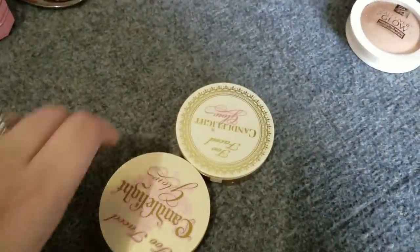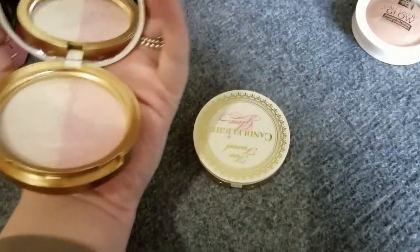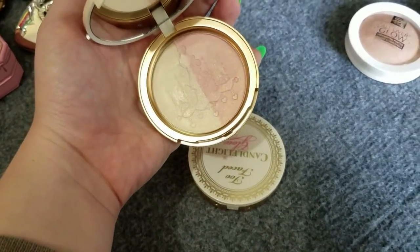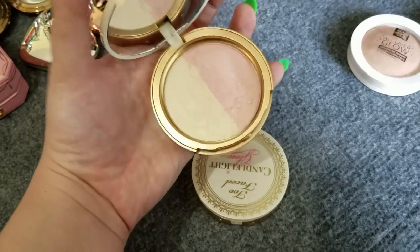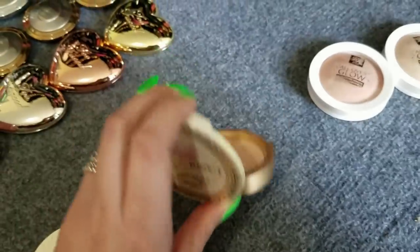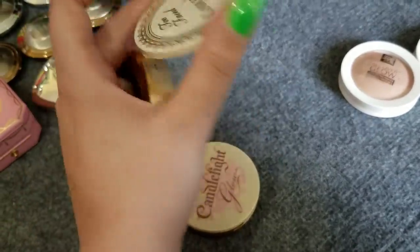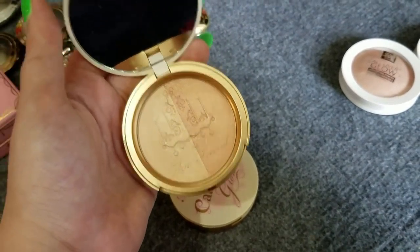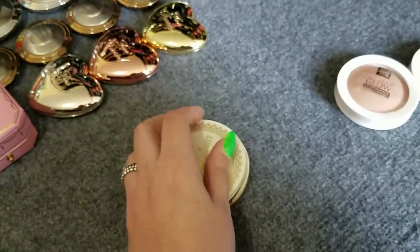Then the Too Faced highlighters — you would have seen these in a makeup rotation. I've fallen back in love with this one here — it gives you a beautiful, soft, ethereal-looking glow. I'll use each side on its own or mix them together and have been reaching for it a lot. The newer one I want to use a little more — the formula may have changed slightly — but I'm holding on to both of these.